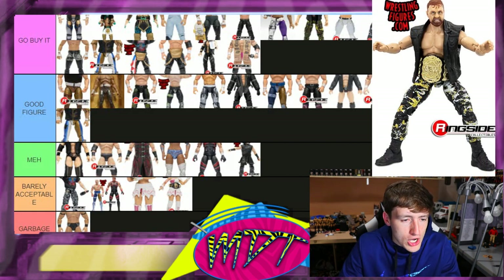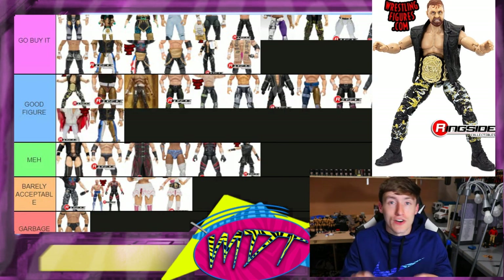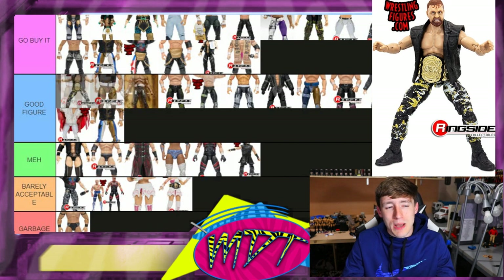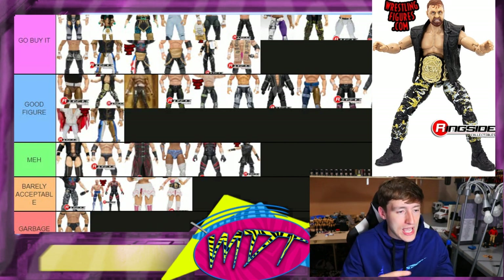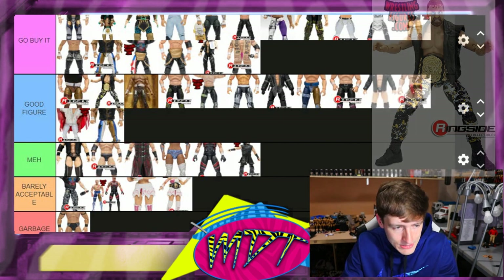Series five John Moxley regular version — I think this is 'Good Figure.' I love the attire, but the head sculpt kind of holds it back a little bit. I like the yellow camo tights a lot — really good stuff — but I'm putting it in 'Good Figure,' not quite 'Go Buy It.'